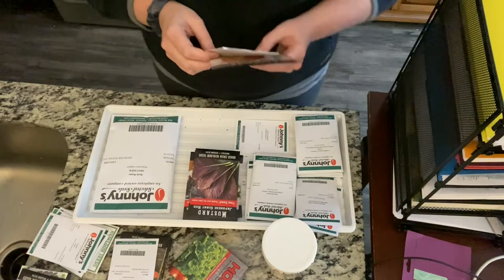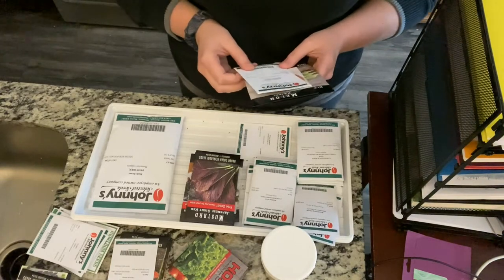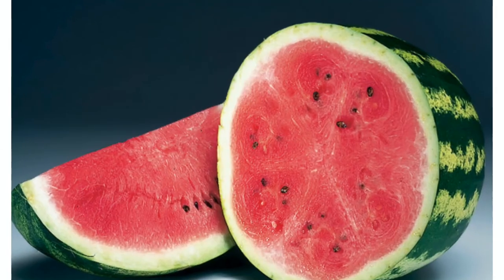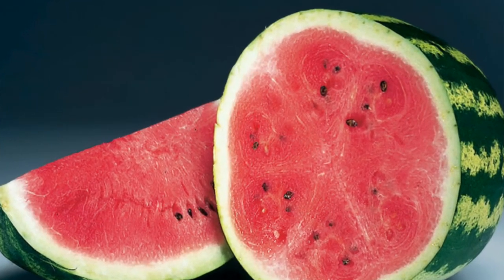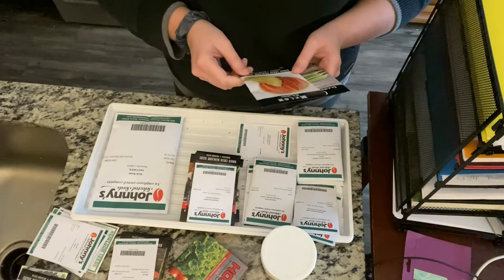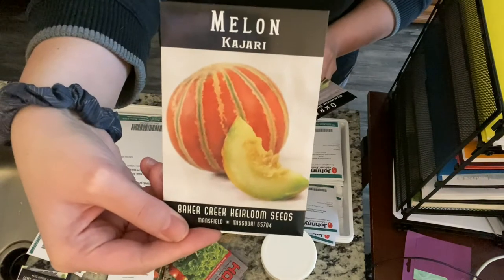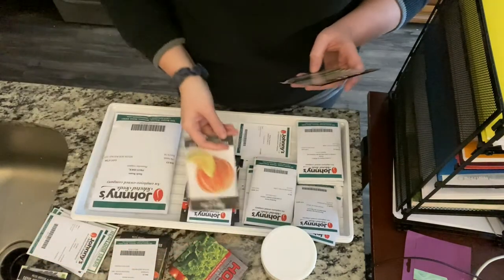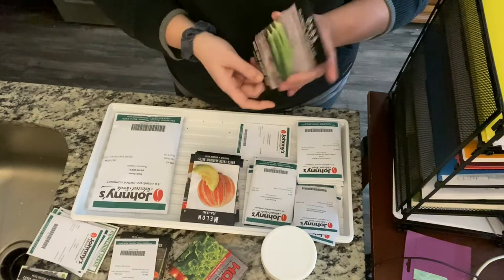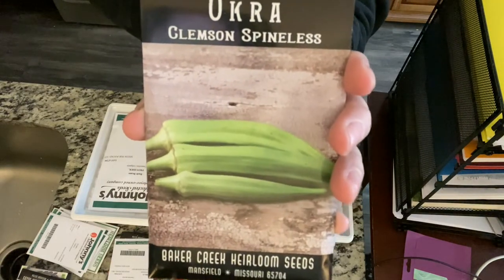I'm also doing a couple of melons this year. I've grown melons in the past, but it's been a few years. From Johnny's I have a crimson sweet watermelon, and from Baker Creek — which I'm really excited to grow — is the Kajari melon. Another one I have never grown before but will be doing this year is okra: the Clemson spineless okra from Baker Creek.